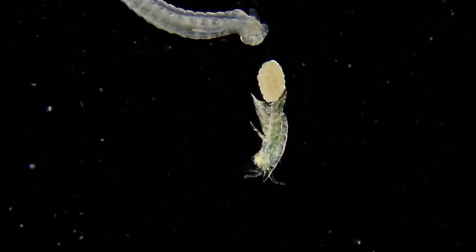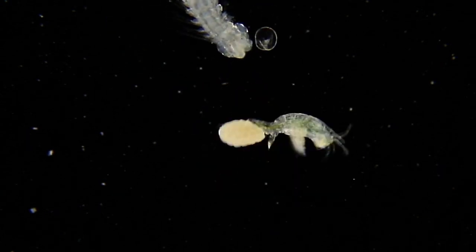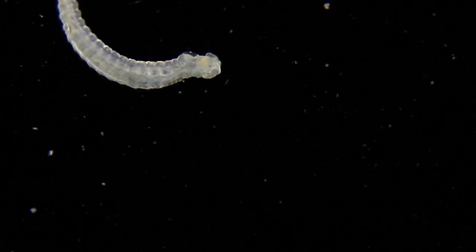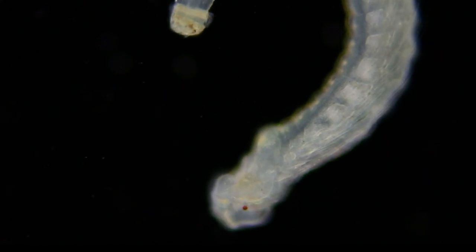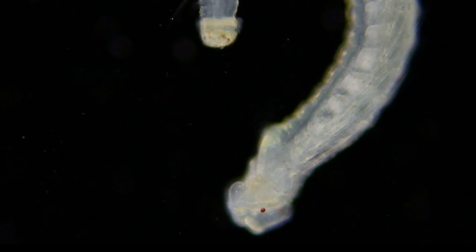And then there are polychaetes and another copepod, this time one with eggs — oh, there it goes. Now polychaetes come in all different shapes and sizes, and many of them start off their life in the plankton and then settle out of the plankton as they mature.